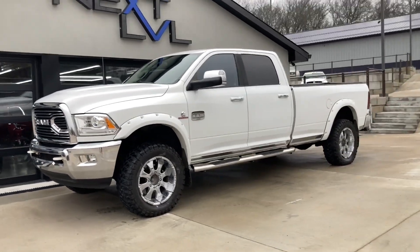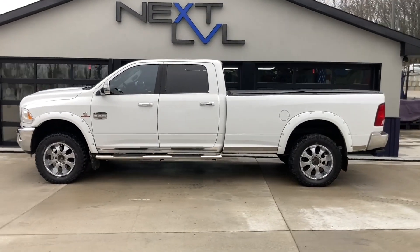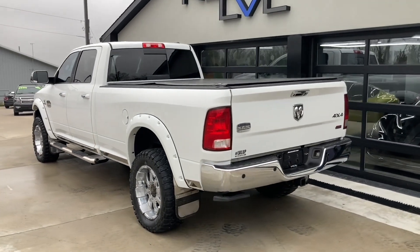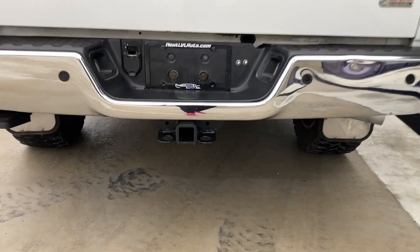If you're in the market for a really nice, clean heavy hauler, come down and check out this 2012 Ram 3500 long bed. This is an actual 8-foot bed, not a short one like you see on the road.